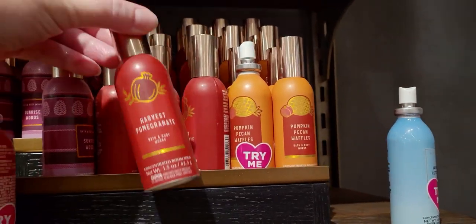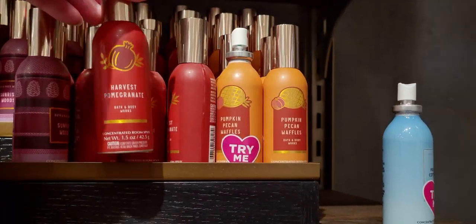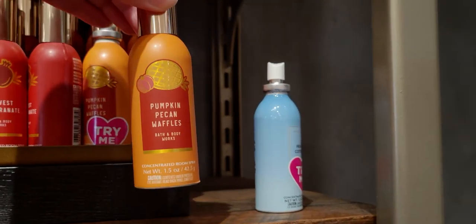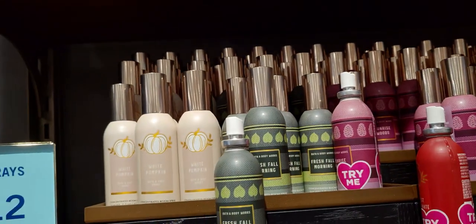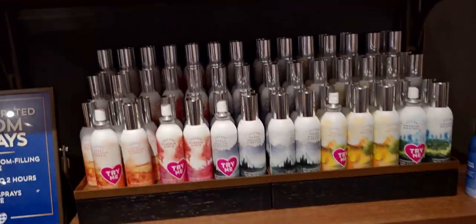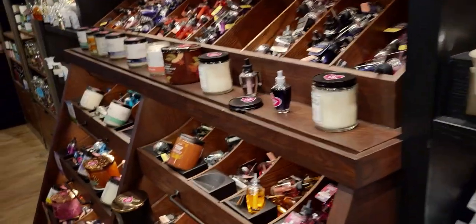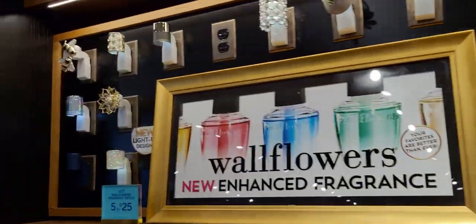Today's sale on the concentrated room spray — I ended up getting some, so I'll have to haul those for you guys. There's Pumpkin Pecan Waffles — they are two for $12, so basically $6 each, normally $8.50.